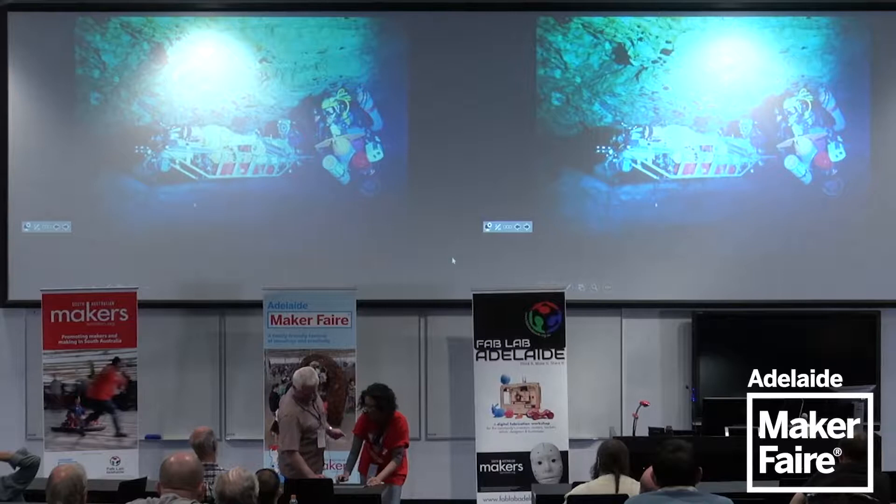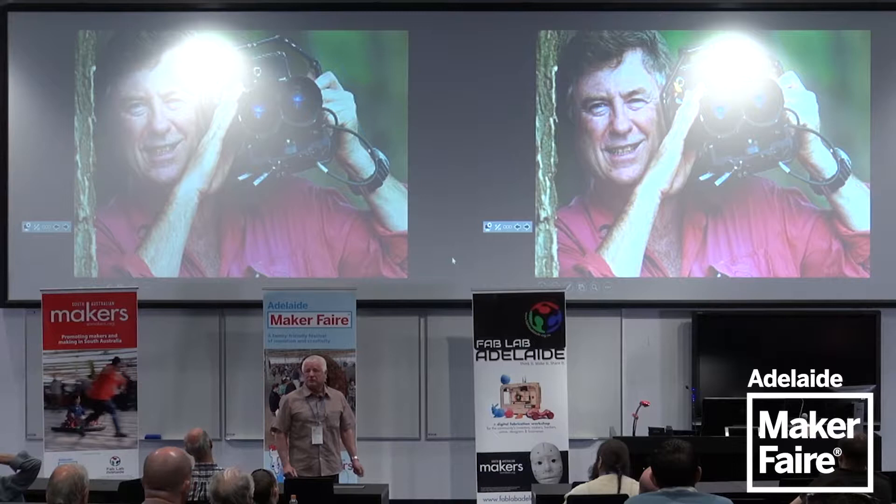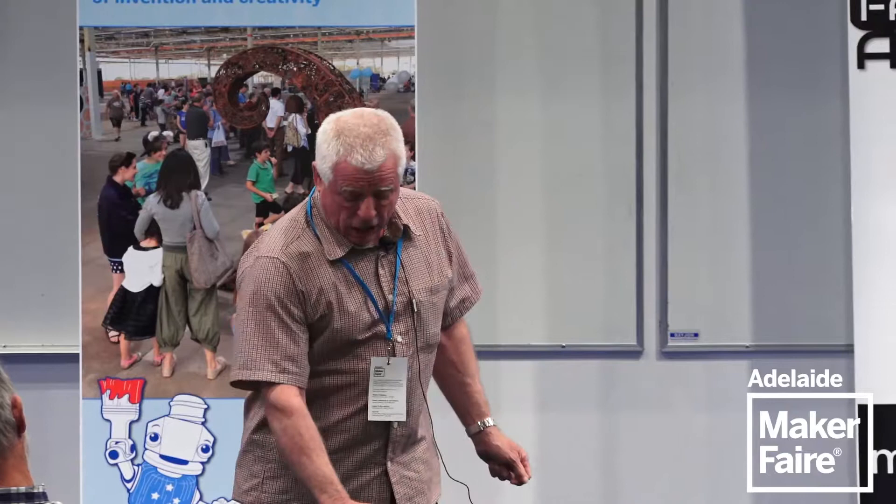On one of these expeditions I met up with a cave diving friend — both key diving instructors and part of the Cave Divers Association. We decided to do a film documentary of a cave.